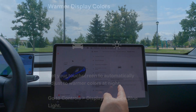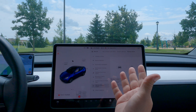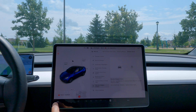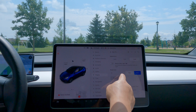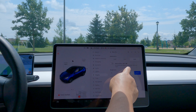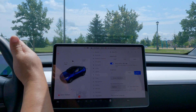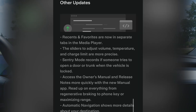Moving right along - warm display colors. You can now set your touchscreen to automatically adjust to warmer colors at night. This combats blue light fatigue. Go to Controls > Display, and you'll see 'Reduce Blue Light' at the top - it says 'automatically adjust to warmer colors at night.' Clicking on that enables it. I'll keep it on and see how it is; it may even match the other display in the car.